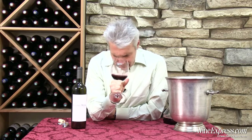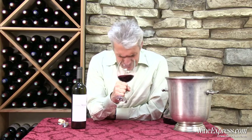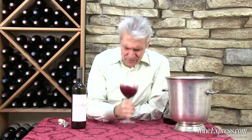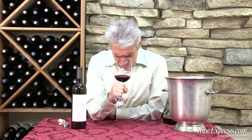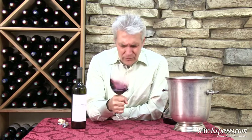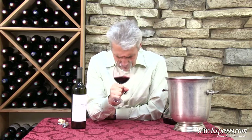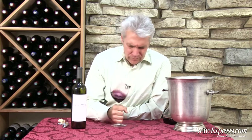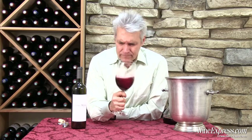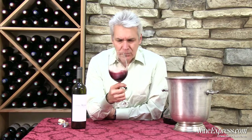It's got Napa Cab written all over it. Intense black currant, black cherry, a little hint of spearmint on there. Some floral notes — rose petal, cherry. A real pretty nose.